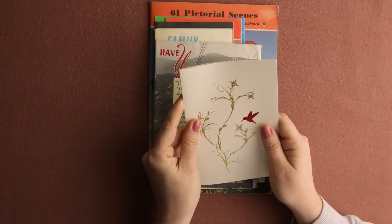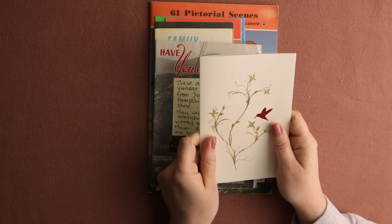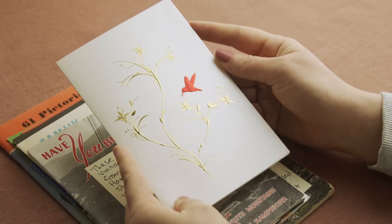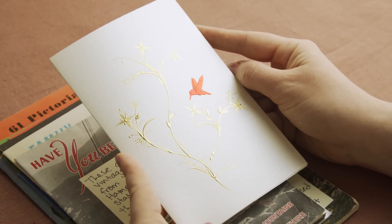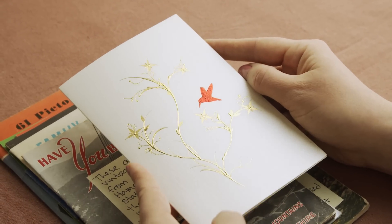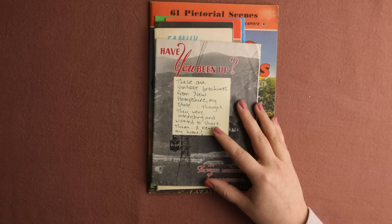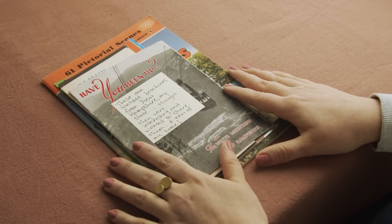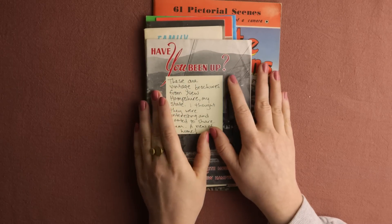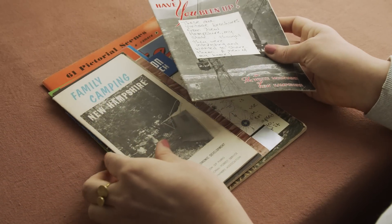Hey everyone! Today I would love to share some maps with you that I recently received in my postbox. They came together with a beautiful card from Kitty, who initially wanted to send them a couple months ago. She did send them, but the package took a little odyssey — it somehow went back to the States once, and we don't really know why. I was really happy when it finally arrived.